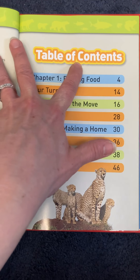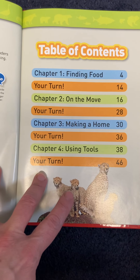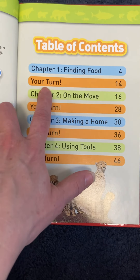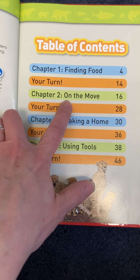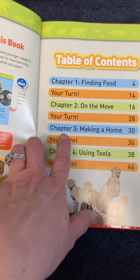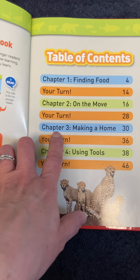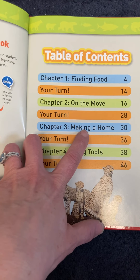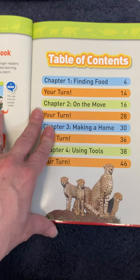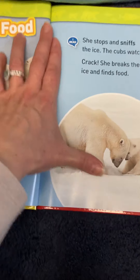This is the table of contents, and it tells you what you can find in the book. Chapter one, finding food — your turn. Chapter two, on the move — your turn. It tells you a time to read and different chapters with information. Chapter three, making a home — your turn. And then chapter four, using tools — your turn.